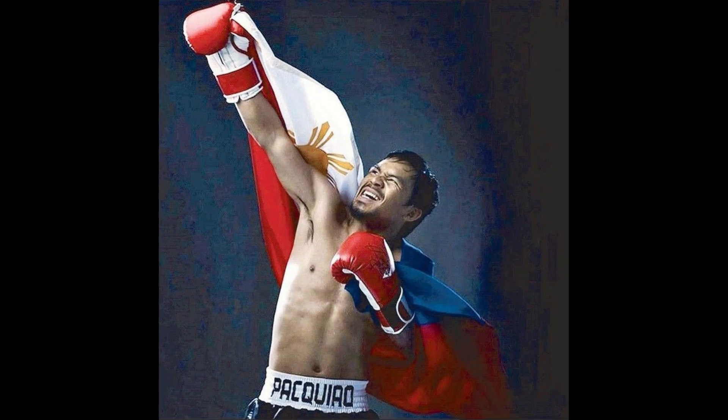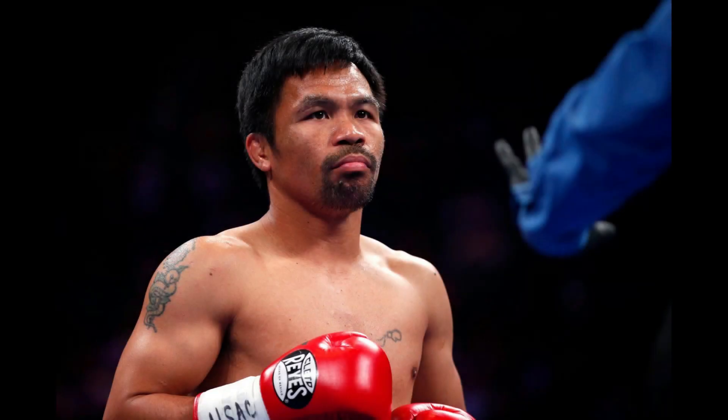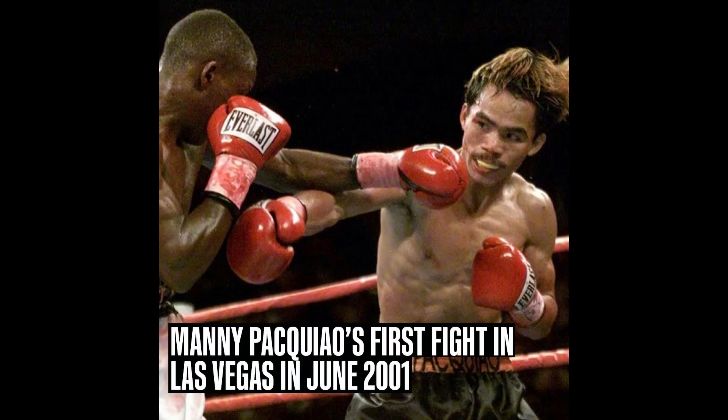Pacquiao's ability to mix offense and defense seamlessly is what made him such a formidable opponent throughout his career. He was never content to rest on his laurels and was always looking for ways to improve and evolve as a fighter.